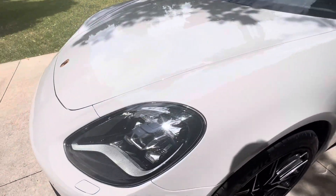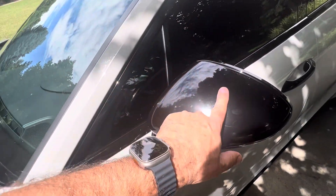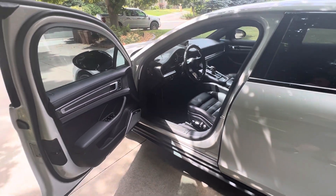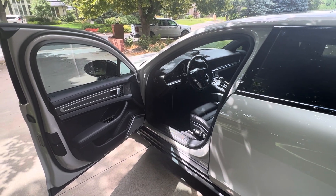It does have PPF up to here and on the mirrors. These cars had a base price of about $104,000 to $105,000 when they were new. This car is almost $148,000 to $149,000.